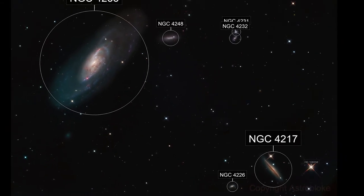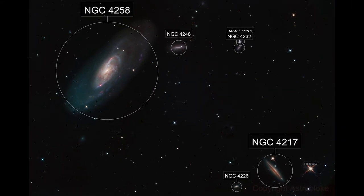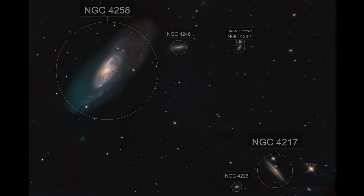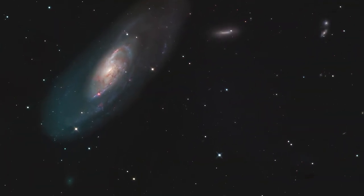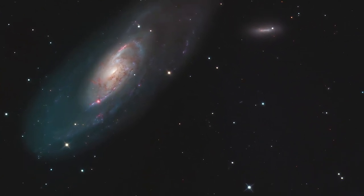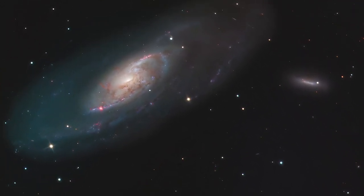It's one of my favourite areas, and the colours — especially the hydrogen spikes that come from the spiral arms of this galaxy — make it one of my favourites. Messier 106 is a really beautiful galaxy.